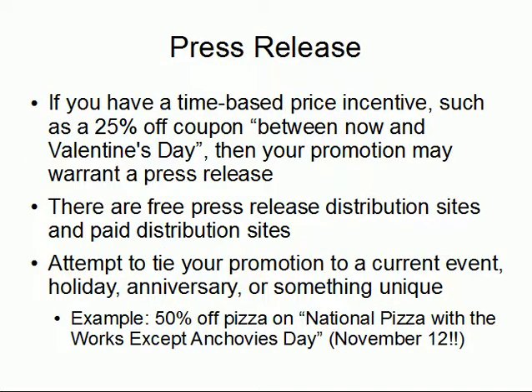The second thing you can do with your print ads is in the realm of press releases. For example, if you have a time-based incentive such as a 25% off coupon between now and Valentine's Day, then your promotion may warrant a press release. There are free and paid press release distribution sites. If at all possible, attempt to tie your promotion to a current event — something deemed newsworthy, either in the current environment or with consistent newsworthiness, like a holiday or an anniversary.